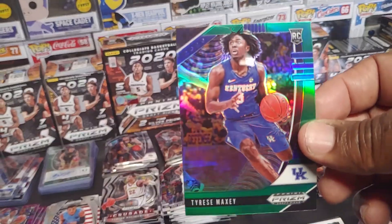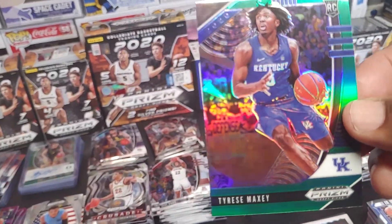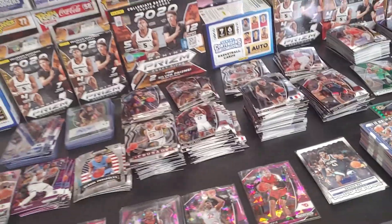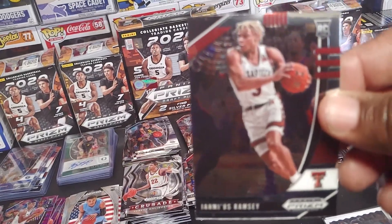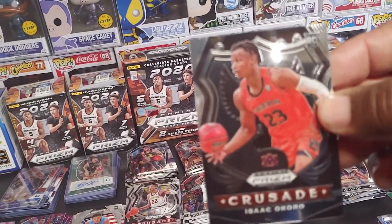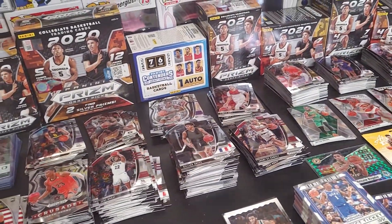Tyrese Maxey — I think he just went off for 39 points. Green card. Ramsay. And the coral crusade. Alright, let's break into the 2019-2020 Mosaic.